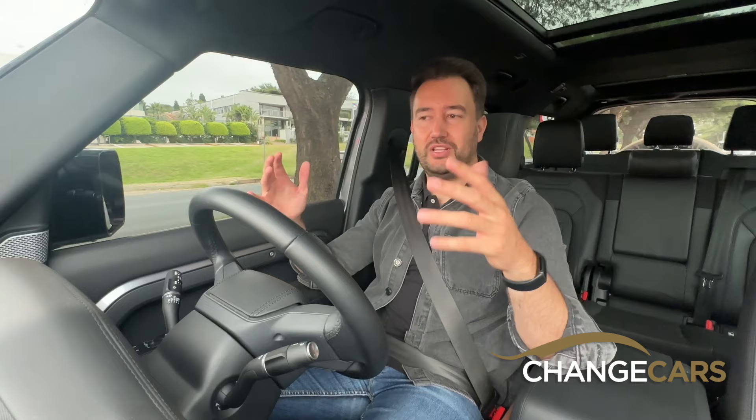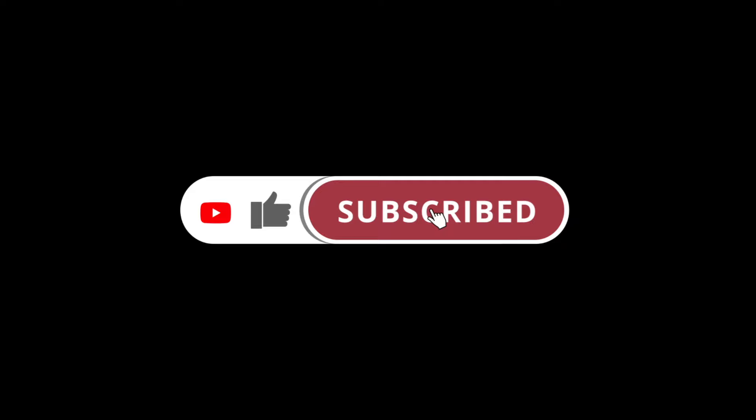Thanks for watching another Greg Dennis Review. I hope you enjoyed this short one on the Defender 130. If you want to learn more about the Defender in general, go check out my other video linked in the description. If you enjoyed this video, please drop a like below, make sure you're subscribed, and I'll see you in the next one. Cheers.